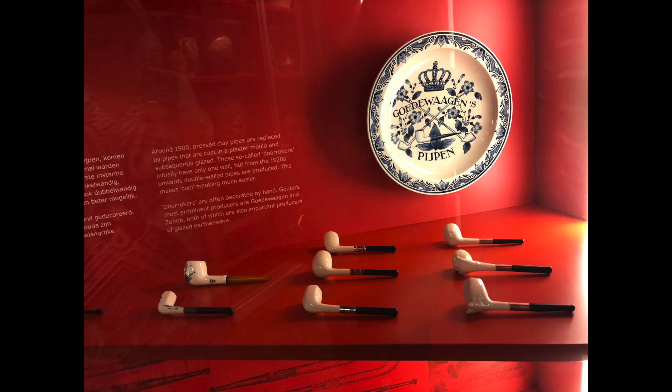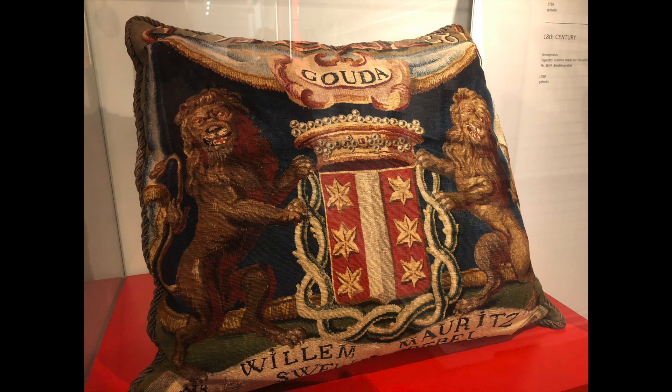Dedicated to all things Gouda, this iconic museum houses a collection of over 40,000 art objects related to the centuries of history of the city of Gouda.